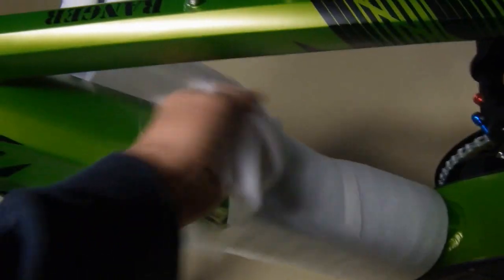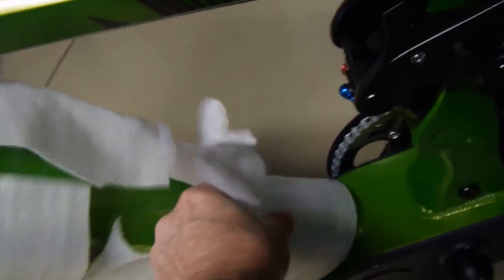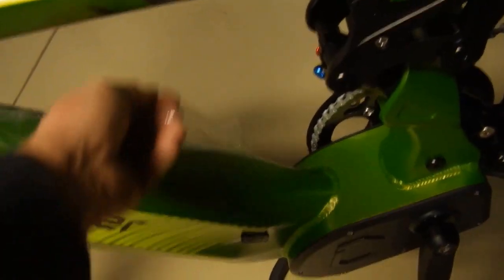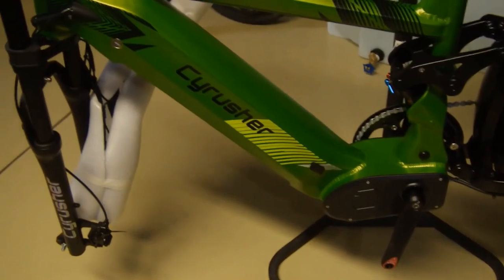Everything is protected by plastic and it all looks really beautiful. The welds look very nice. I'm sure whoever manufactures the frames in China probably does a number of manufacturers, but awesome — what a great color, looks great.